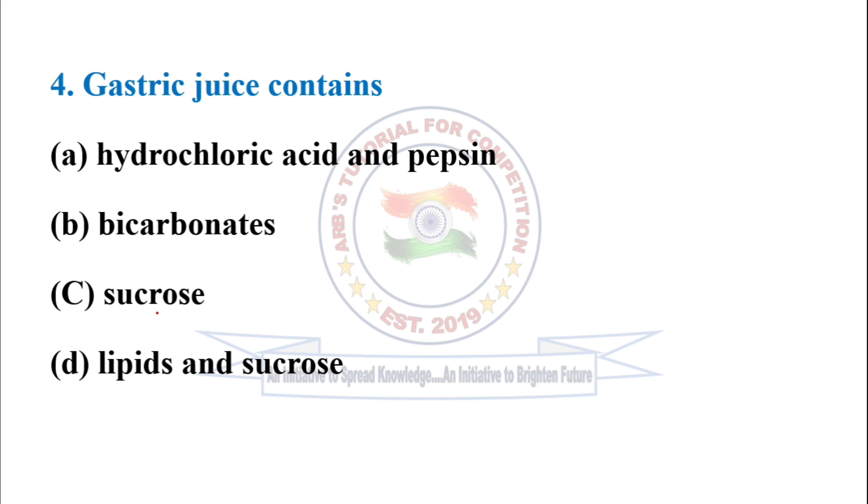Question number 4: Gastric juice contains hydrochloric acid and pepsin, and is found in the stomach.